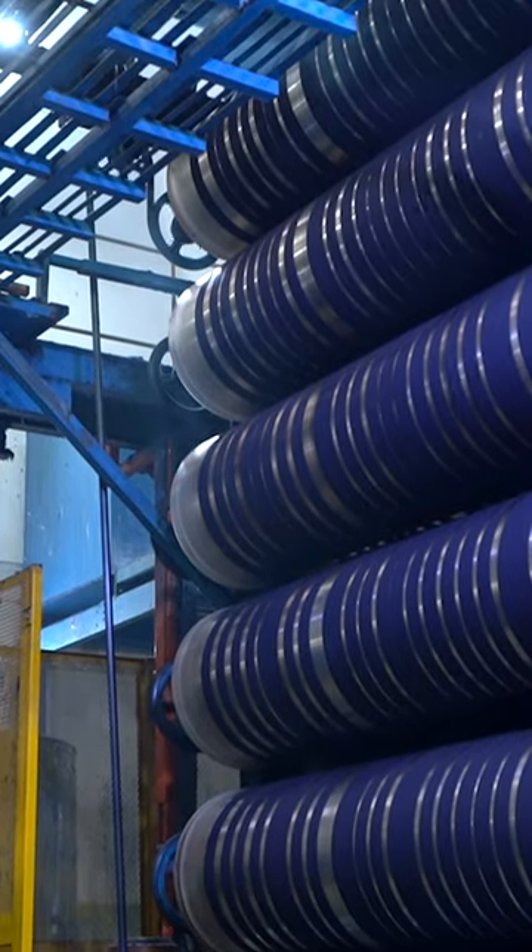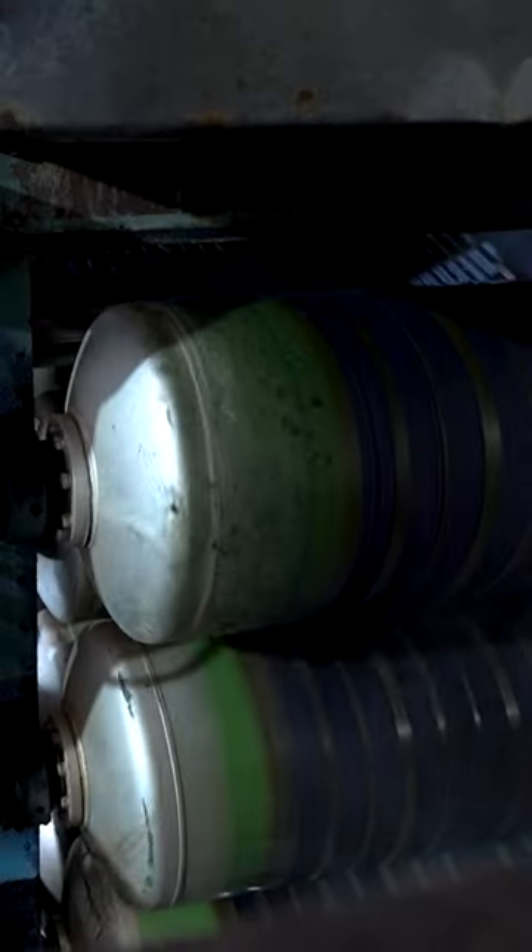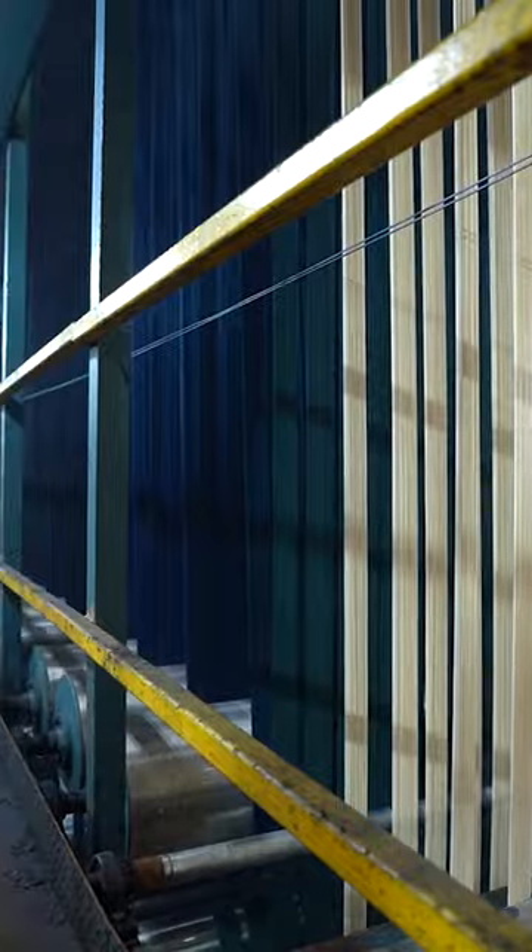These rollers press out the excess water, then each rope lands in its own bucket. In the rope dyeing department, production is around 70,000 meters per day.